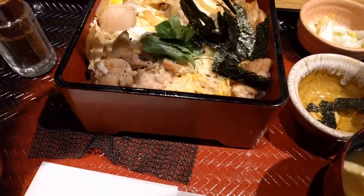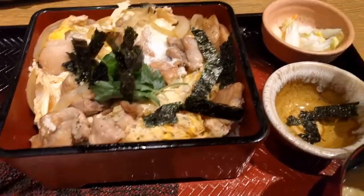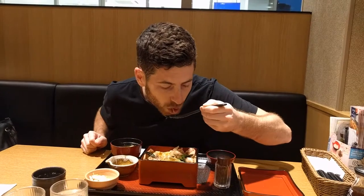Take the nori and you apply it to the dish for some seasoning. I'm getting a good bite. Oh my god. So good. I'm shaking.